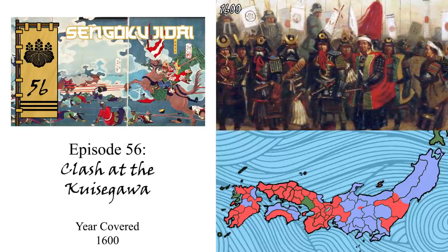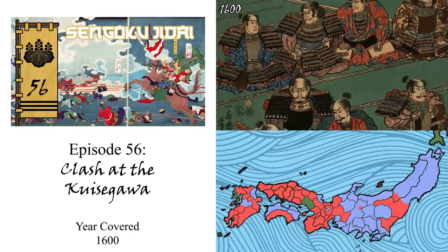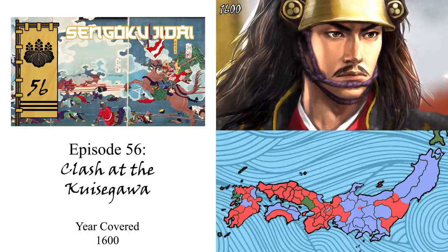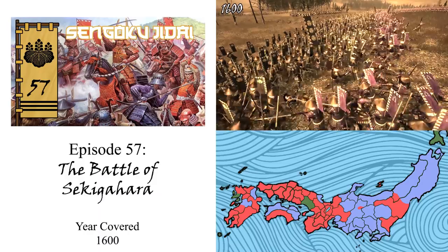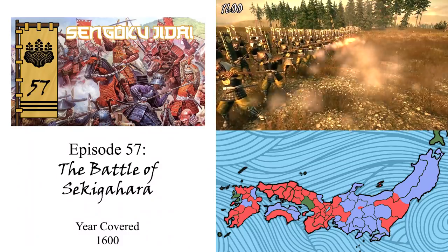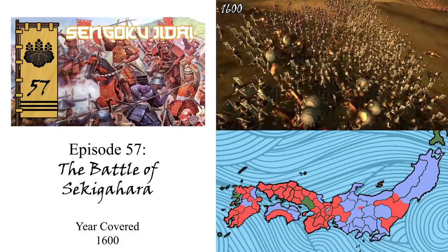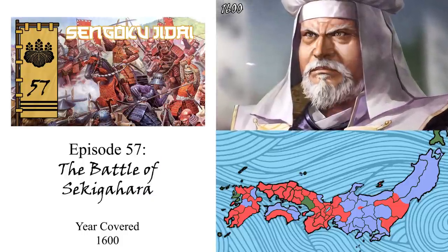By episode 56, both the Eastern and Western armies would come face to face at the Kuisegawa, where they would briefly skirmish, resulting in an early Western army victory. Yet the positioning of Ishida Mitsunari's forces would cause him stress, being that he could potentially be bypassed by Ieyasu. Ignoring the advice of his senior veteran allies such as Shimazu Yoshihiro, Mitsunari would decide to move his forces back to a location known as Sekigahara. And at last, in episode 57, both the Eastern and Western armies fully met at the Great Battle of Sekigahara, where six hours of hard fighting would amount to tens of thousands dead. Ishida Mitsunari would deploy his army in a manner that would completely threaten the Tokugawa. Yet with so many generals on his side angered by him or debating their own position, he would be betrayed by more than one of his allies, leading to the total defeat of the Western army. Ieyasu had won, and the road was clear for the Tokugawa to seize Japan.